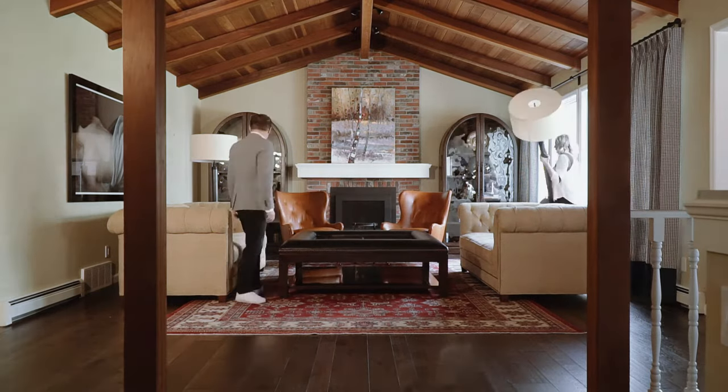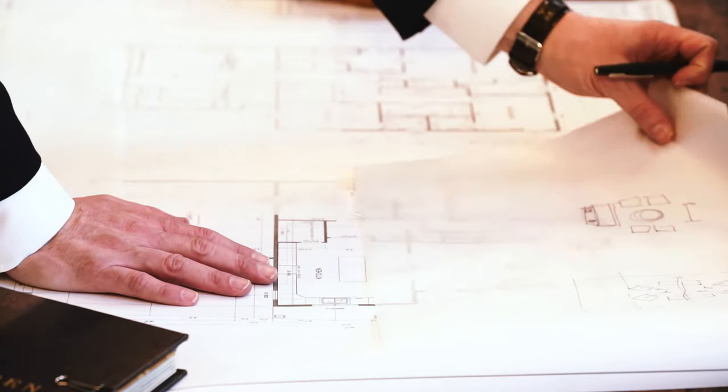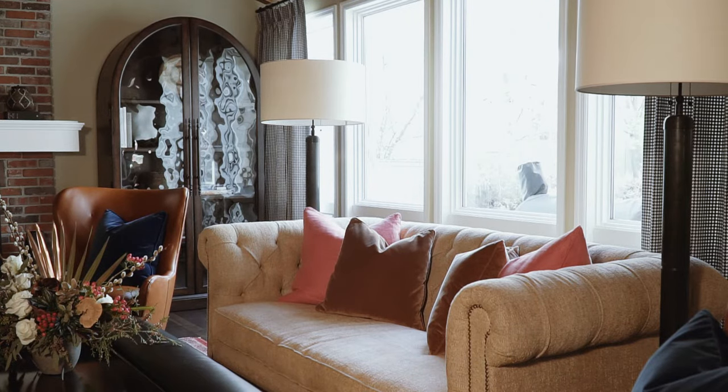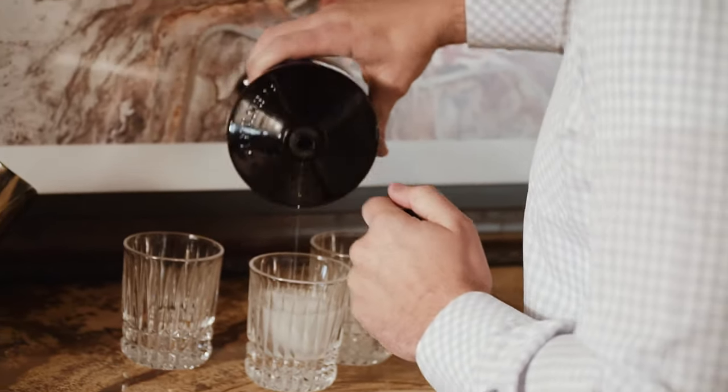After selecting a rug and knowing what size rug we have, we do a furniture plan. We sit with the clients and we say, how do you want to use the room? How many people do you want to seat? Is this for conversation? Is it for lounging? And we build a furniture plan around that. We want it to be super livable and comfortable, a place where they'll be at home.